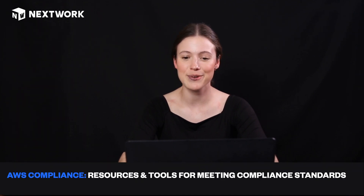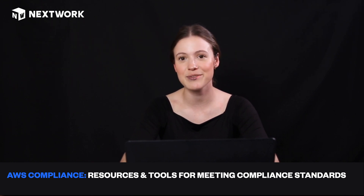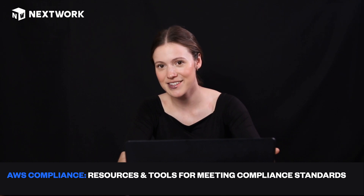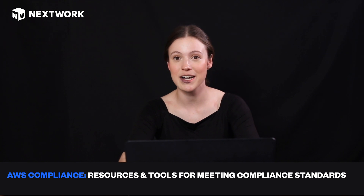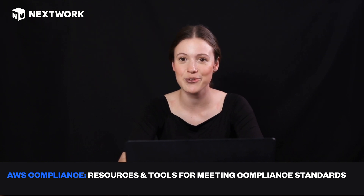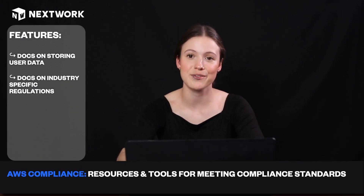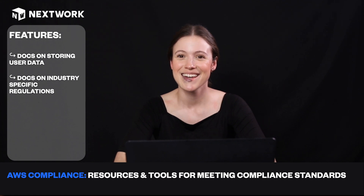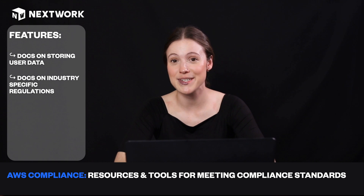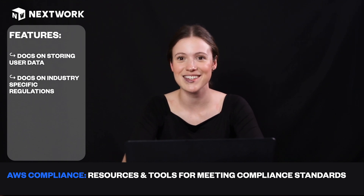Next up we have AWS Compliance, which offers more resources and tools focused on compliance standards. It's going to help you meet specific compliance standards and any industry requirements. For example, it has great documentation on storing user data — when, where, how, and why — and the same for industry-specific regulations. It's well worth checking out to see what's actually relevant to you.